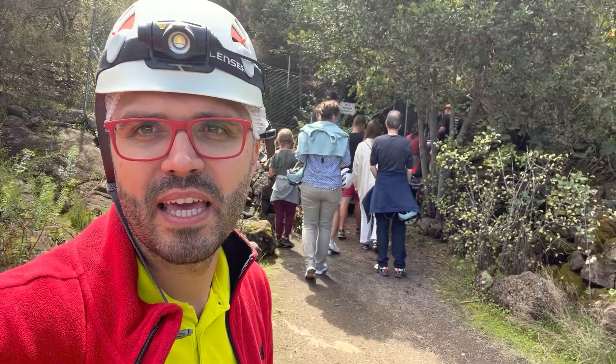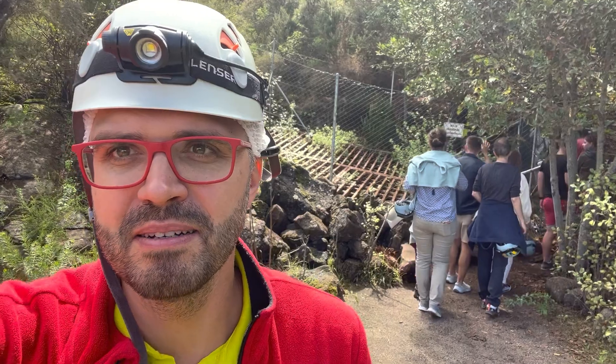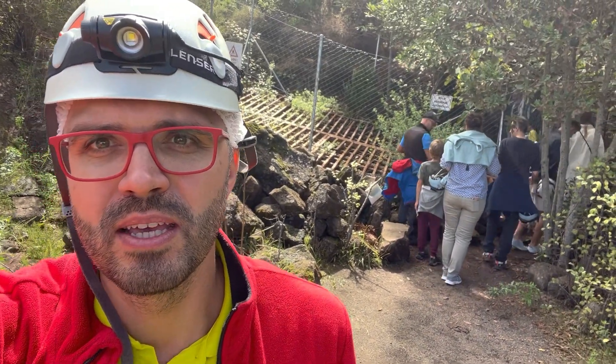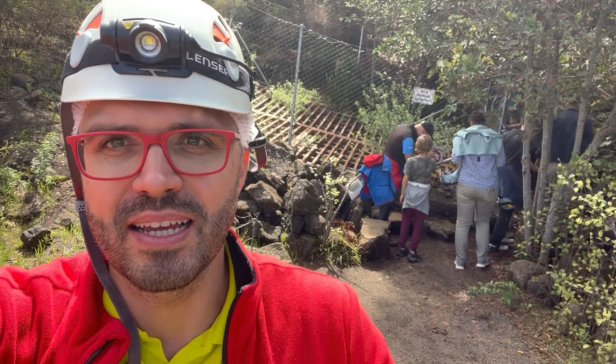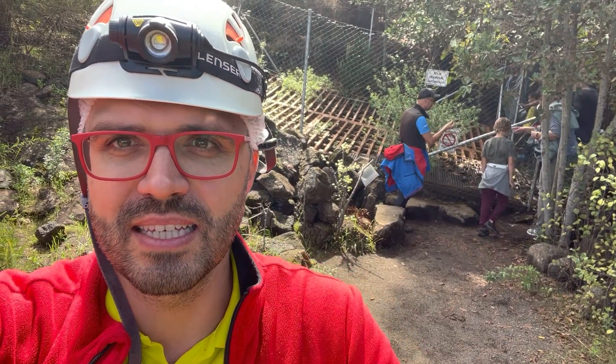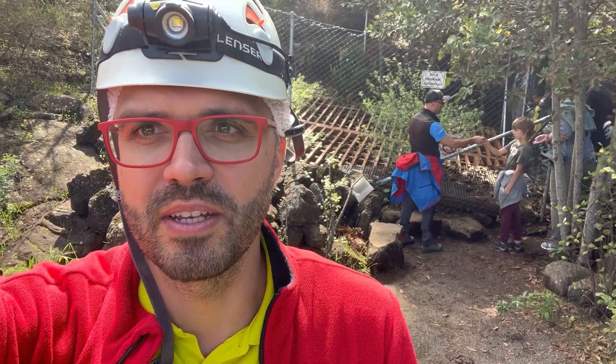Sometimes the caves collapse. This is not very frequent in the Canary Islands because the caves are very young by geology standards — just 1200 to 1800 years old. This is called the skylight: where the cave breaks open you can see inside, and we will go in through one of these skylights to have a walk in the cave.